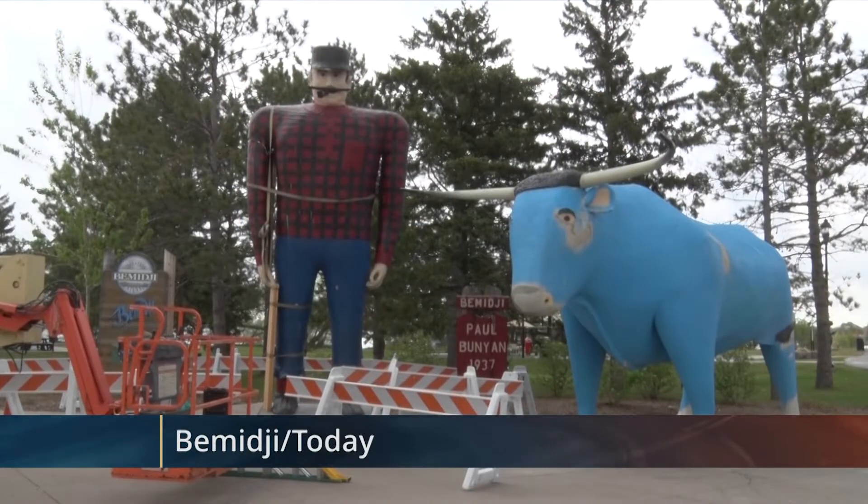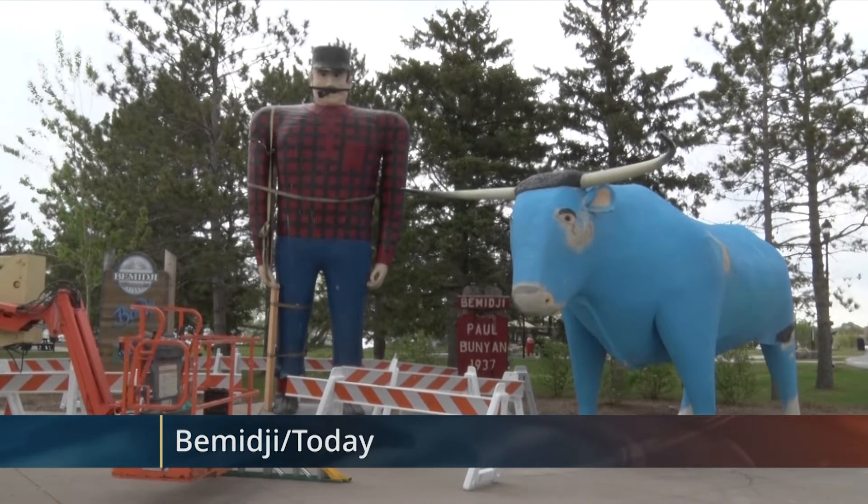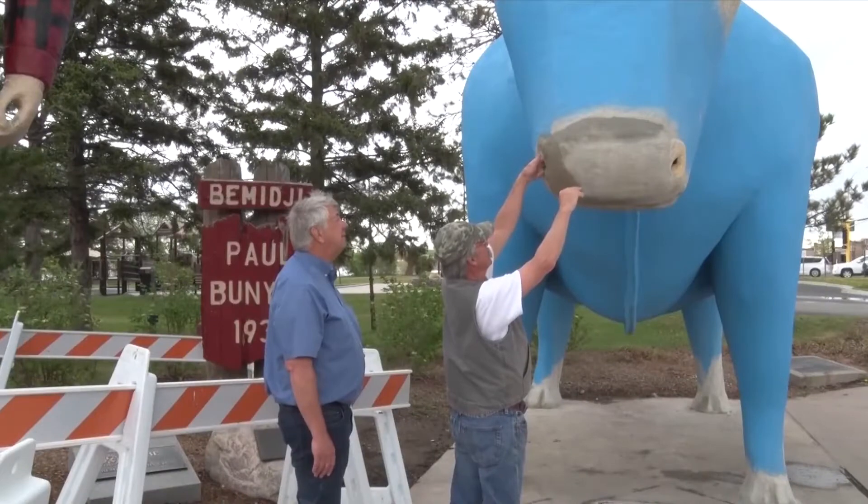Conservation work on Bemidji's Paul Bunyan and Babe the Blue Ox is underway. Reporter Betsy Moline spoke with the team on their progress so far and when they expect to be finished. Last weekend, planned maintenance and conservation work on Paul and Babe began. The project is headed up by Jensen Conservation Company.